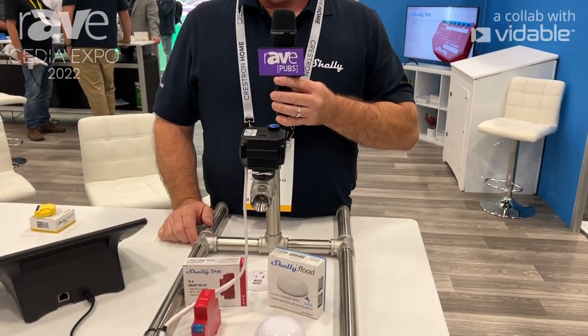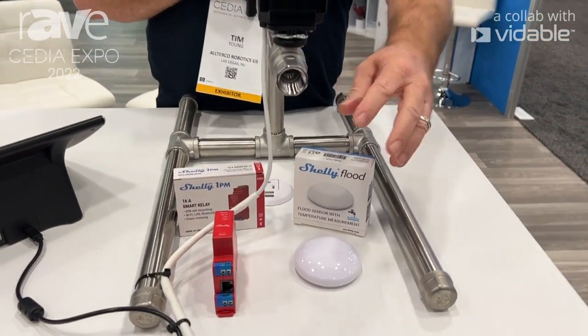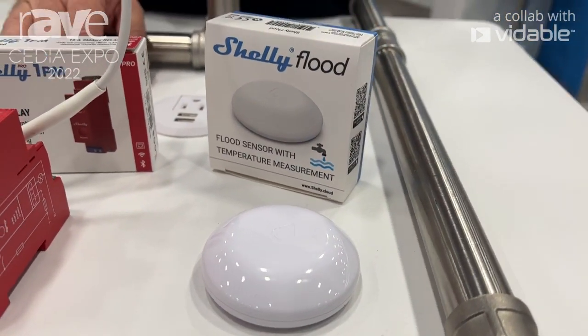Hello, this is Tim Young with AlterCo Robotics US, featuring our Shelly products here at the Cedia 2022 show. I want to show you our new Shelly floods and how we're using that with our Shelly Pro 1PM product.